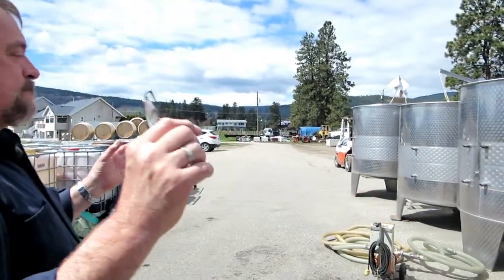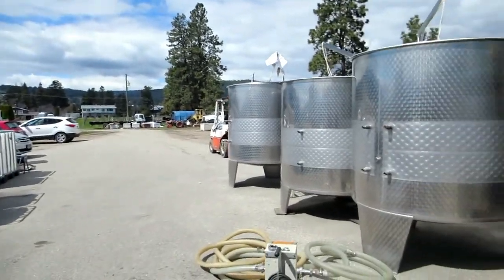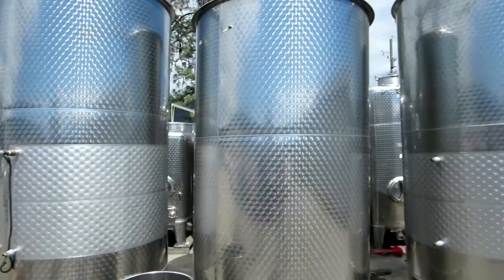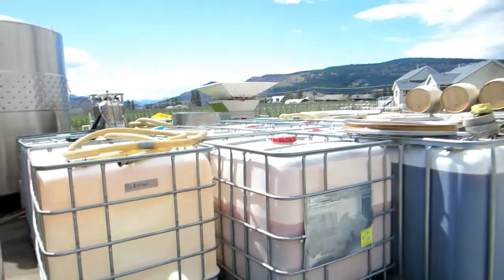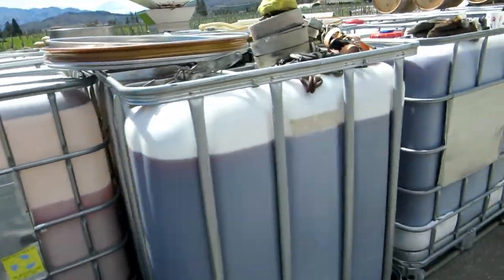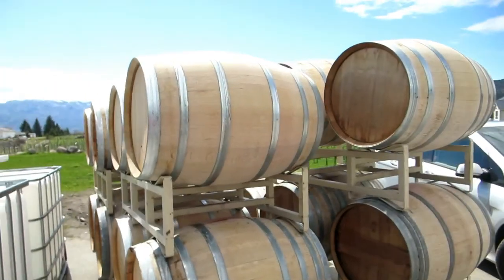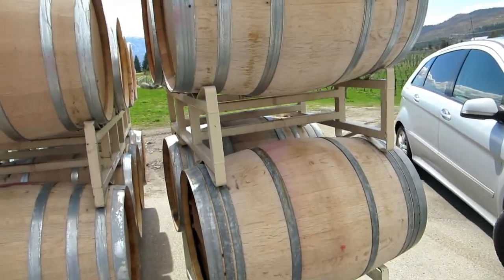Everything happens out here on the crush pad — the equipment comes in, the presses, the de-stemmer, the crusher, and the grapes come in. These are just some empty tanks, called totes. These here are actually ice wines protected. And these are the oak barrels — part of them.